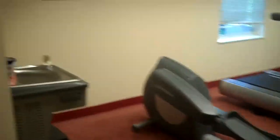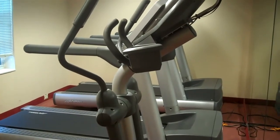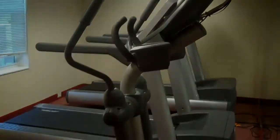Here's the gym at the Town Place. There's no weights, but there are two treadmills and an elliptical. They do have laundry service as well as a computer at the front desk.